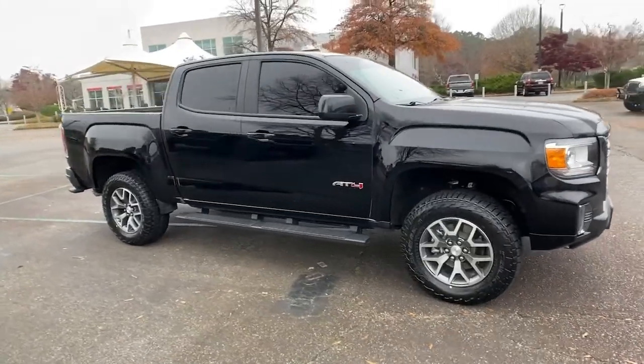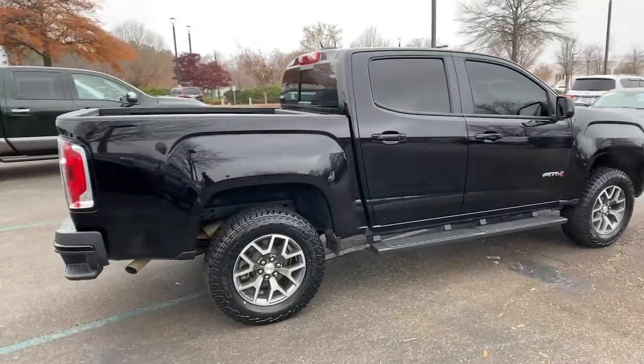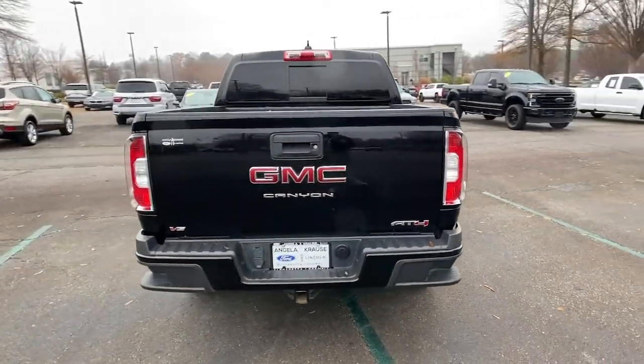Take a moment to check out the 2021 GMC Canyon. This vehicle still has fewer than 25,000 miles on the clock, so it won't last long.